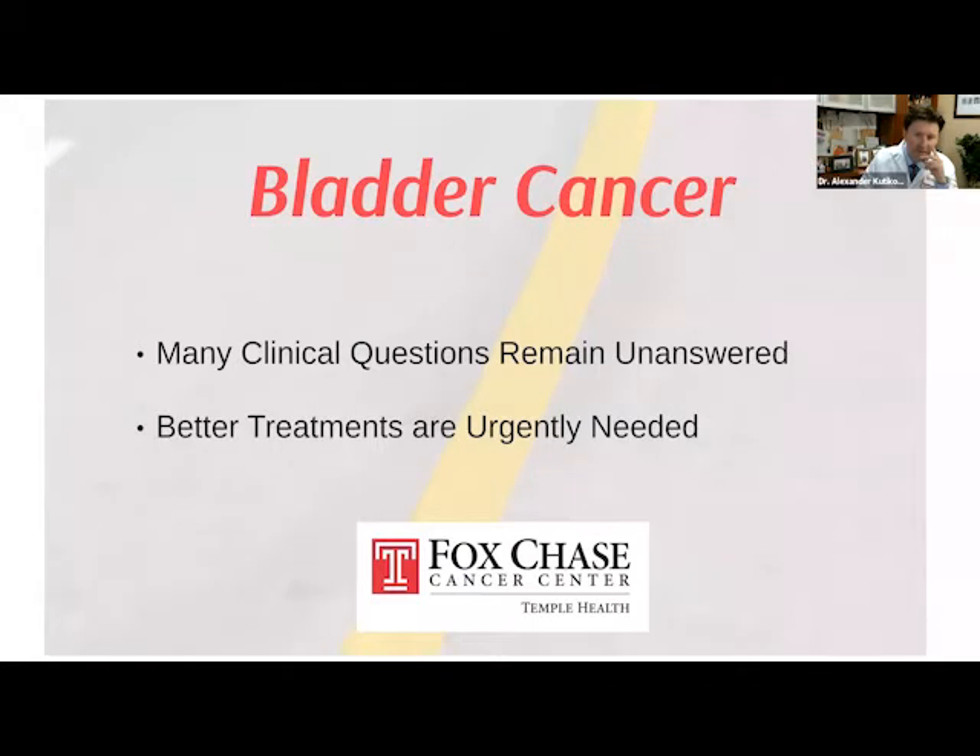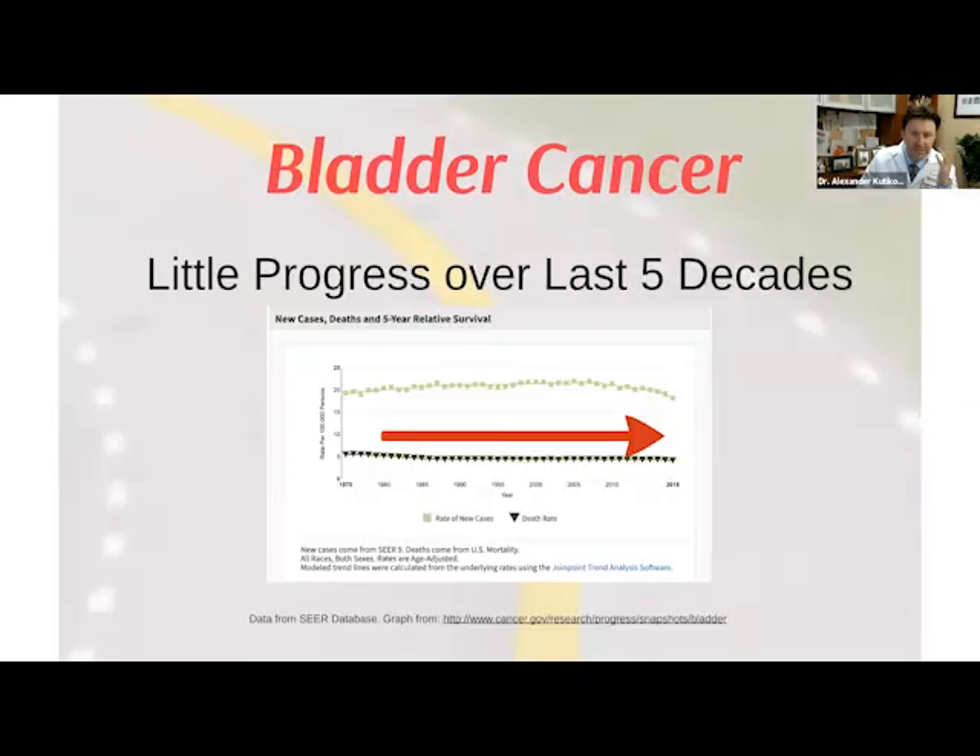A lot of us in the field feel that across urinary oncology, this is arguably one of the cancers that needs disruption the most. Look at this slide — over the last five decades, the red arrow shows mortality from bladder cancer. The death rate has largely not changed. Despite all the innovation in medicine, we're just starting to move the needle in bladder cancer, and we need to move it faster.